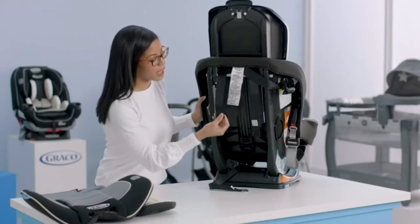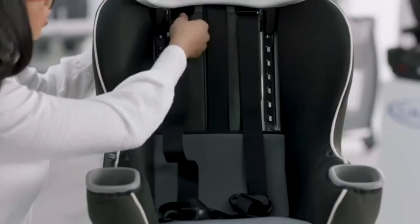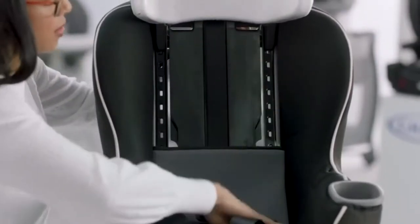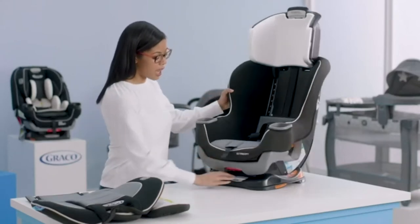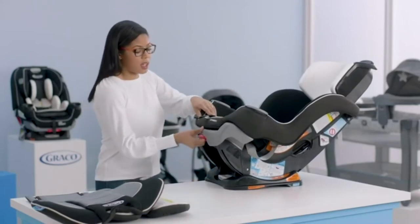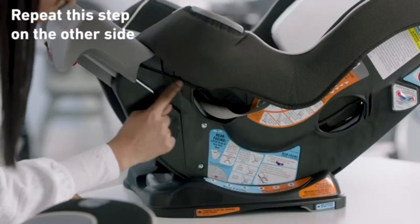The seat has a one-second InRight LATCH system, harness compartment, and no re-thread harness, making it pretty easy to install and use. Also, Protect Plus Engineering makes sure your child is perfectly safe in side, rear, frontal, and even rollover crashes. Most importantly, the seat meets federal safety standards and is approved for aircraft use.